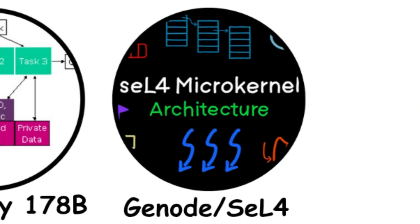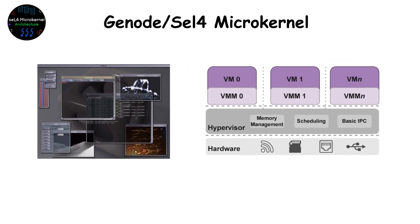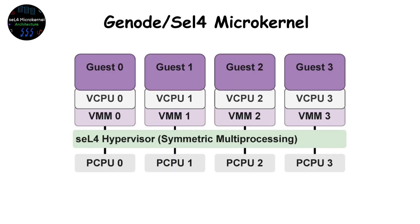Genode and seL4 Microkernel. Emerging research projects in defense are now using seL4, a formally verified microkernel proven mathematically to be secure. Combined with the Genode framework, it's being tested for autonomous drone swarms and secure battlefield AI nodes. Its strength is provable trustworthiness — every line of code can be verified mathematically. Its limitation? It's still experimental and requires huge effort to scale. But it might just shape the next generation of military operating systems.